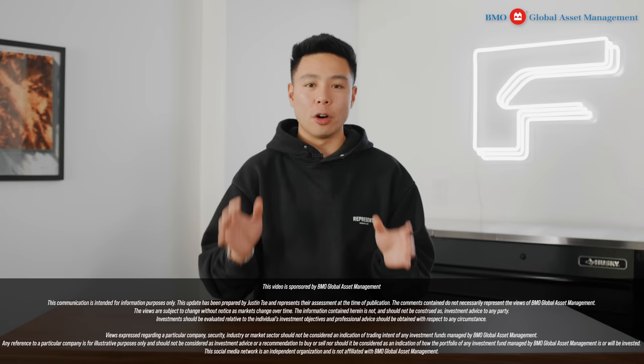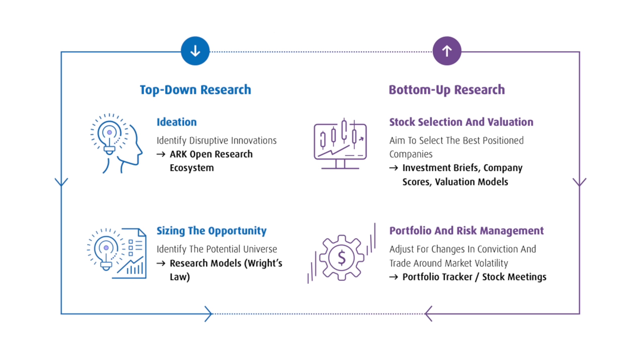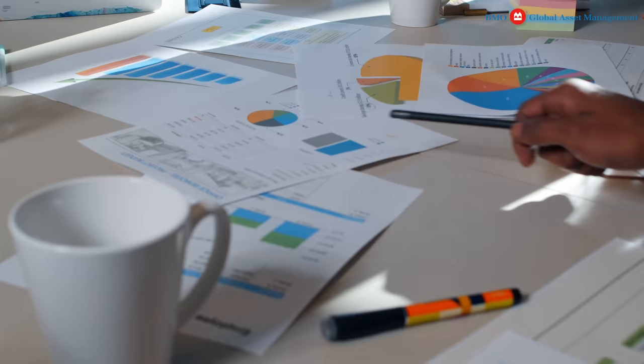Because this channel talks a lot about technology, innovation, and the future of so many industries, I also want to talk about BMO and their ARK ETFs. A huge thanks to BMO for sponsoring this video. BMO's ARK ETFs are packaged for Canadians, and the team conducts an investment process that combines top-down and bottom-up research.